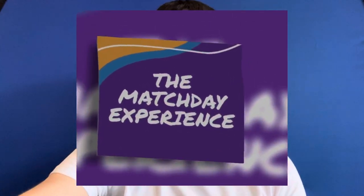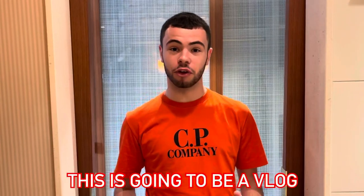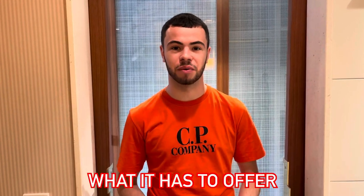I hope you enjoy this one. Welcome back to the Matchday Experience. This is going to be a vlog of my time here in Cologne, Germany, the country's fourth largest city. So let's see what it has to offer.